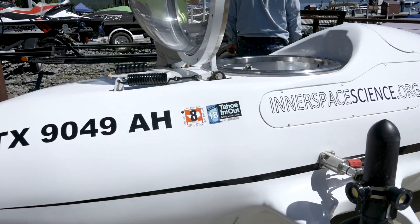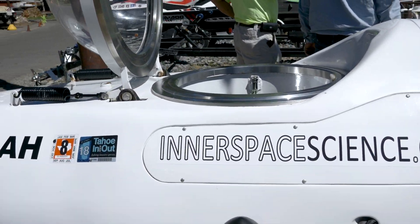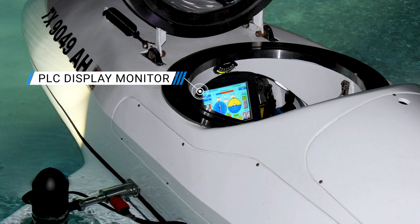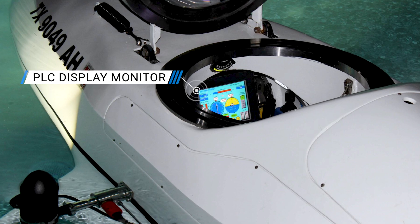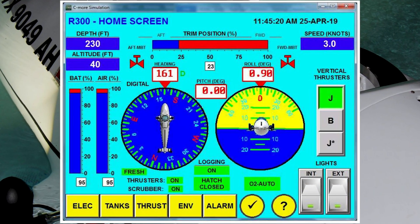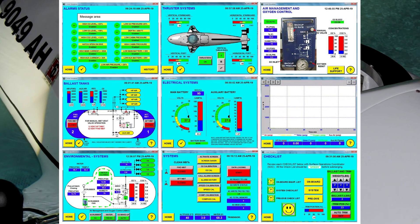The R300 submarine definitely falls into the very high-tech category. It has a PLC display monitor that keeps track of every system in the submarine — from life support, battery level, depth, temperature, humidity, and CO2 level. The list is endless. It is so detailed I can't go over it all; there's just too much.